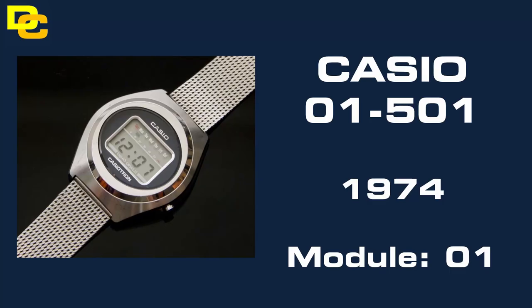At number 10 we have the original Casiotron 01-501, released in 1974. This was the maiden voyage of Casio watches.